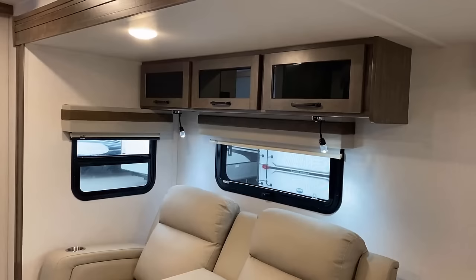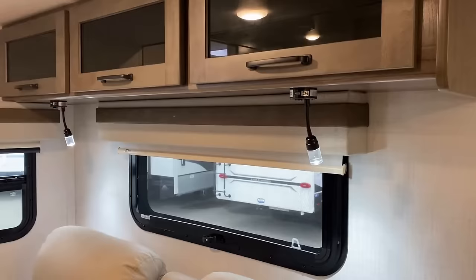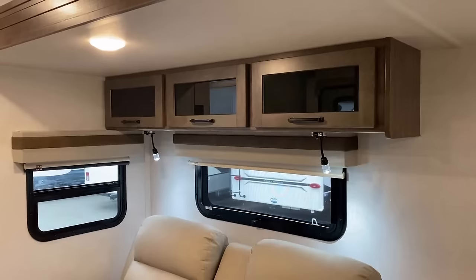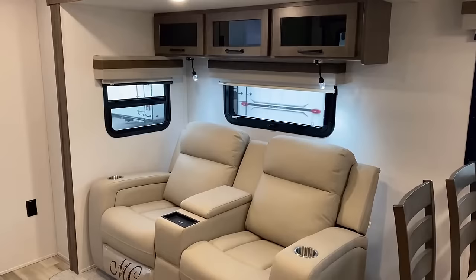Above the sofa, they've maintained some storage. They also have some handy USB-charging reading spotlights. Those are not the blue-white sleep-disruptor lights — they're just the reading lights you see right here. And you'll see that any window we're looking at opens for airflow.